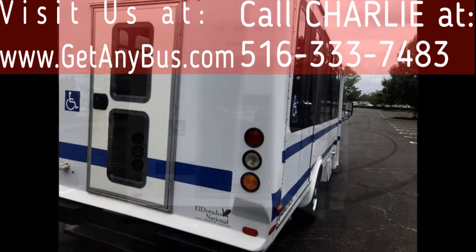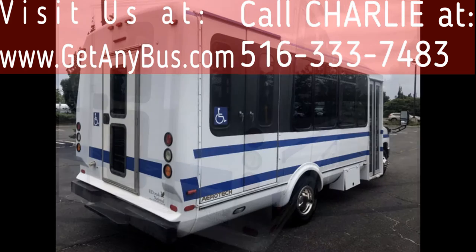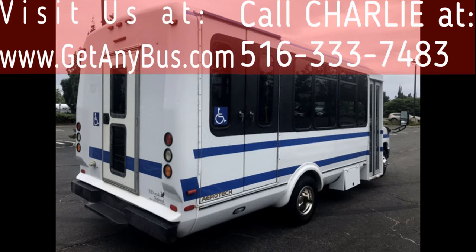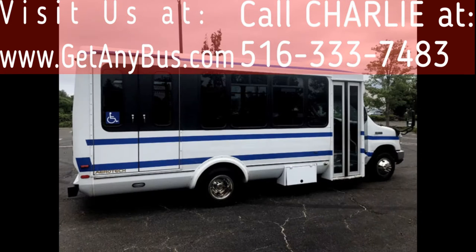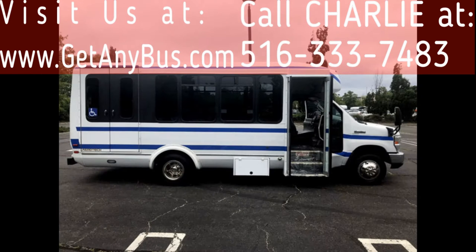It is ideal for adult transportation, senior transport, retirement homes, adult daycare, church shuttle, business worker transport, school or campus. The bus is in great condition and has been thoroughly reconditioned, detailed cosmetically, and road tested. It is clean, fully equipped.